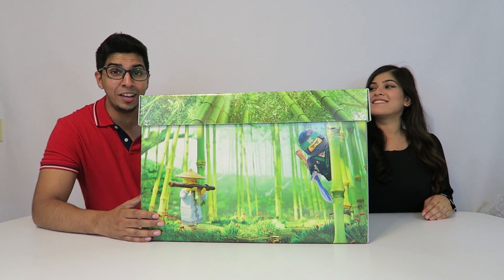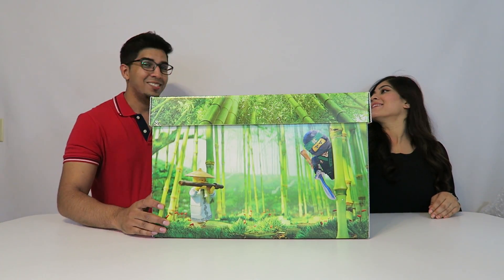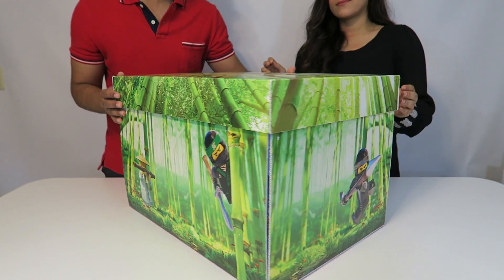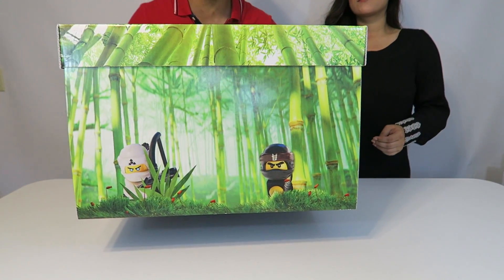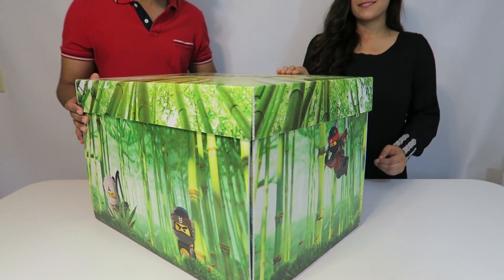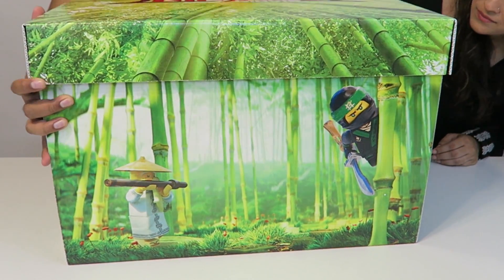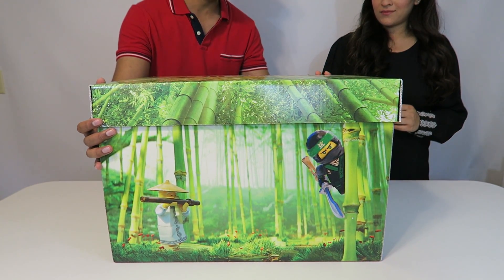This looks like the all-new Lego Ninjago box set by Warner Brothers. Let's take a closer look at the box itself. It's actually quite big and heavy — almost 70 pounds. All around it you can see Lego figures and pictures, and on the top it says Lego Ninjago right on the top.